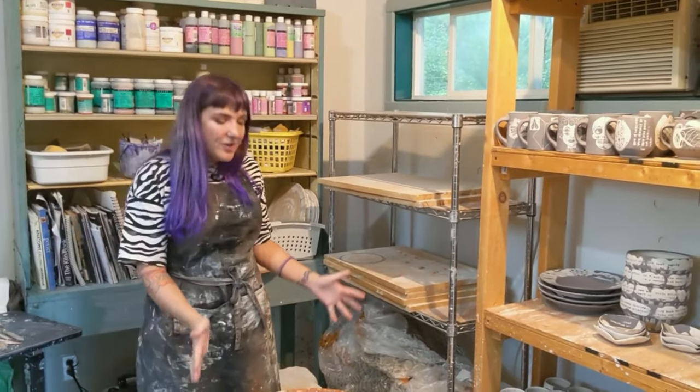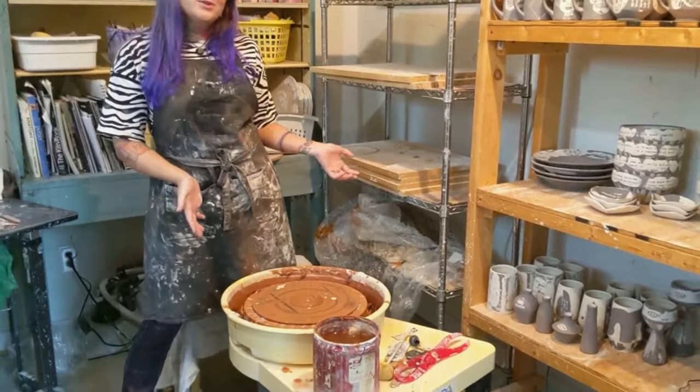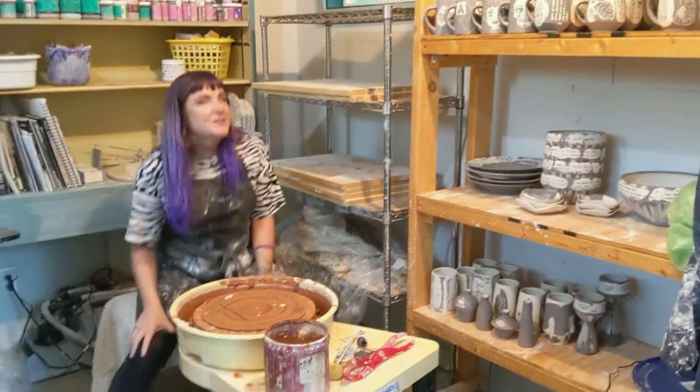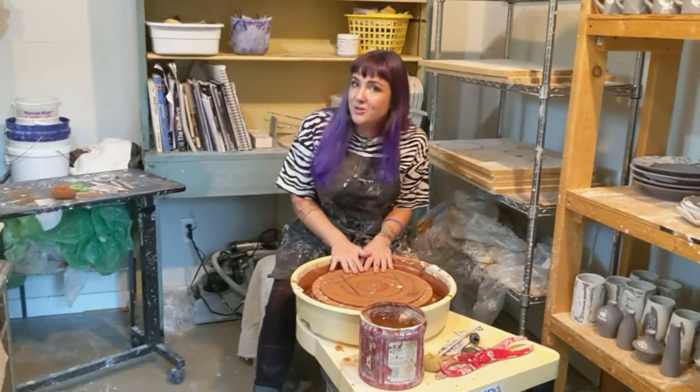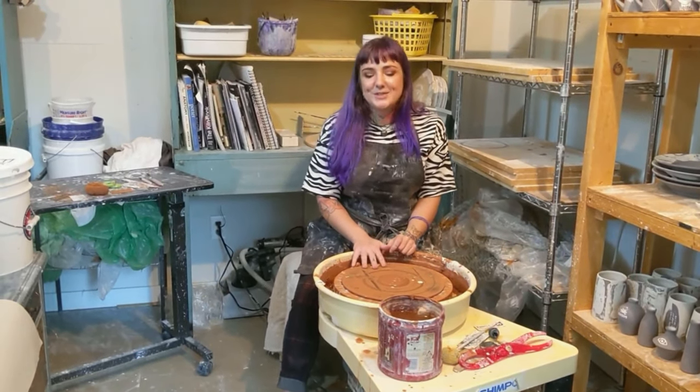One of the hearts of my studio, because I do throw a lot, is this wheel right here — the Shempo VL Whisper that I bought used for $500 from the Clay Lady Co-op in Nashville, Tennessee, where I used to keep my studio.